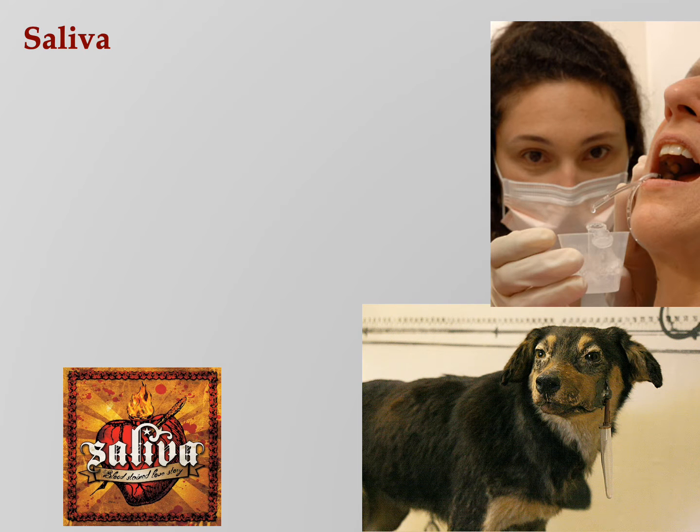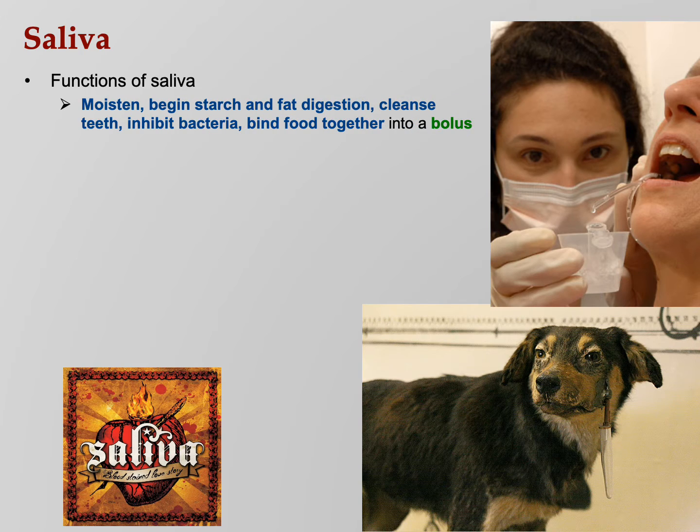Time to talk about saliva, now that we're in digestive PowerPoint number three. Saliva — technically known as spit, though saliva is the technical name. What does it do? Lots of things: moistens food, begins starch and fat digestion because there are enzymes in saliva, cleanses the teeth, inhibits bacteria, and binds food together into a bolus. That big lump that you swallow is technically called a bolus.